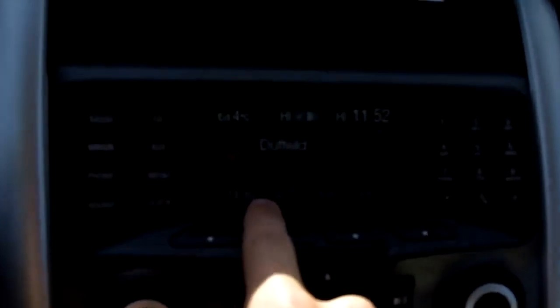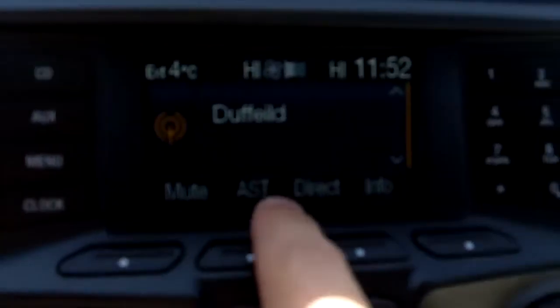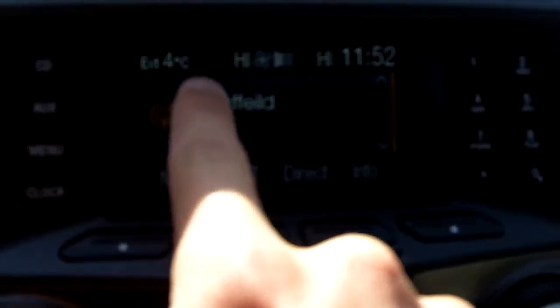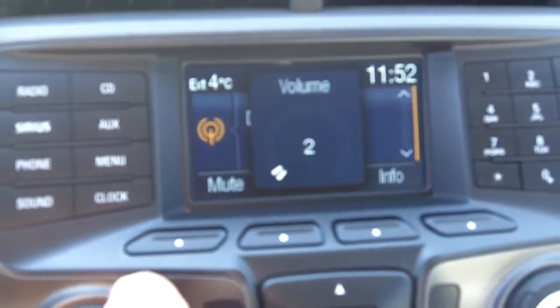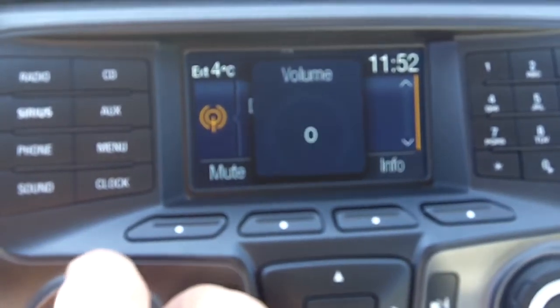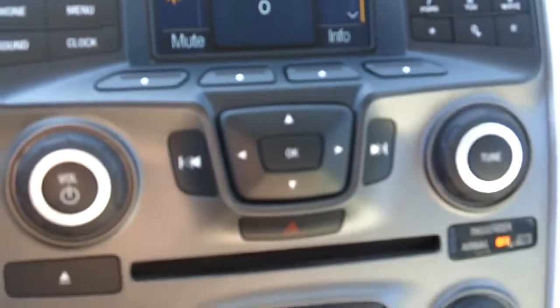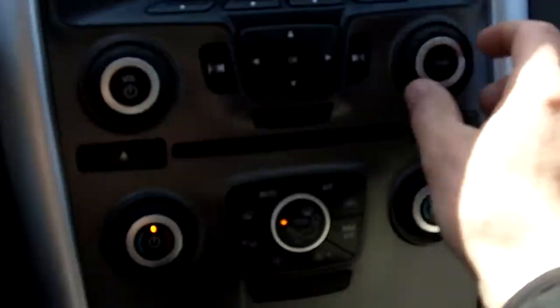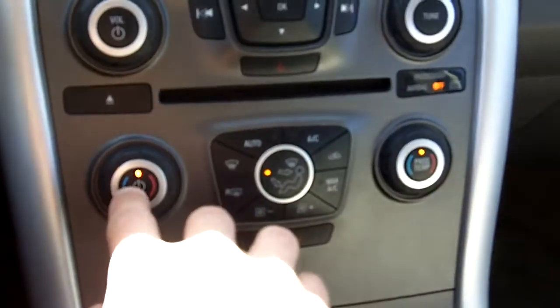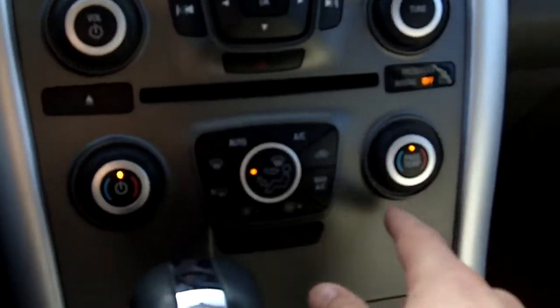The display tells you what's going on — exterior temperature, your interior temperature, the time, and what's playing on the radio. Nice big knobs so even with gloves on you can still reach them — volume, tune, passenger and driver temperature control for both sides.